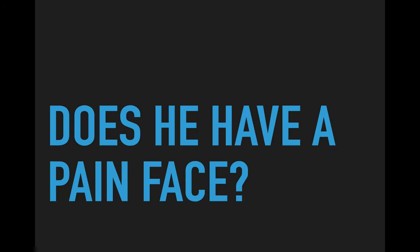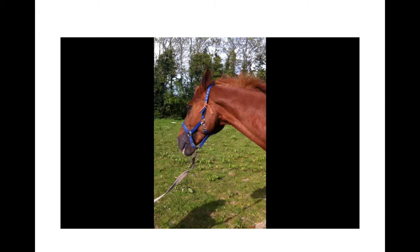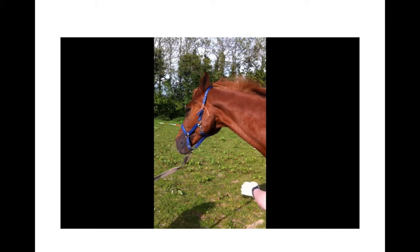The first thing we want to ask is: does he have a pain face? Using the CLEARUPS pain scoring model, we want to examine the animal's ears, eyes, tension in his facial muscles, and shape of his muzzle and nostrils to decide whether he has a pain face. Here's a short video clip of him.